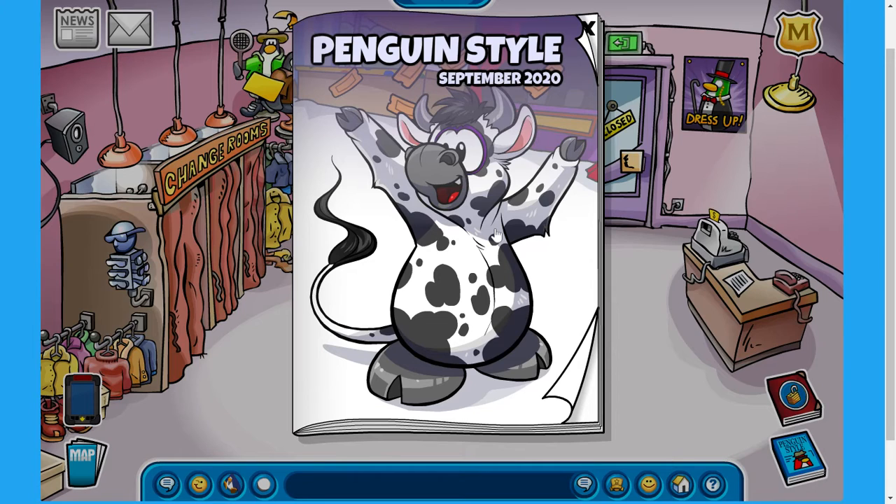Here we are guys. This is the front cover for the Penguin Styles catalog for September 2020. As you can tell, this front cover can actually give us a lot of information already. Right off the bat, we have a huge cow standing right in front of us, and this cow just looks absolutely amazing. If you guys can see right behind in the background, we actually have some orange tickets. For those of you who don't know, the next party on Club Penguin Rewritten will be the Fair 2020. But enough about the fair.